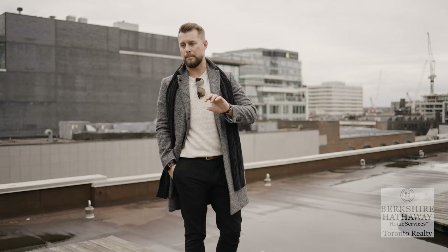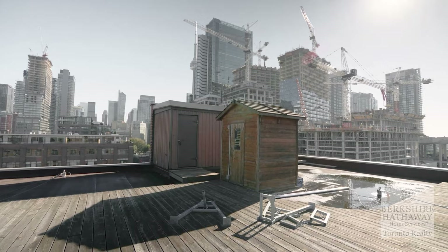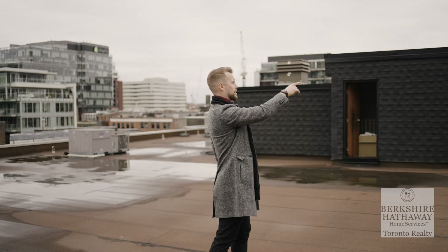They actually have plans and a permit to build a mezzanine on top of this, so you can have a huge master bedroom up here with a bathroom and a walkout to a private wraparound terrace. The possibilities here are endless.